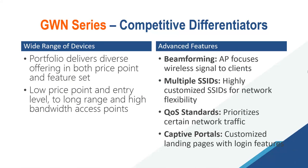The competitive differentiators of our GWN series: we have a wide range of devices delivering a diverse offering in both price point and feature set, from entry-level to long-range and high-bandwidth access points. Advanced features include beamforming, which focuses wireless signals to clients; multiple SSIDs for highly customized networks; QoS, which prioritizes certain network traffic to maintain stable bandwidth; and captive portals with customized landing page features for public Wi-Fi networks.